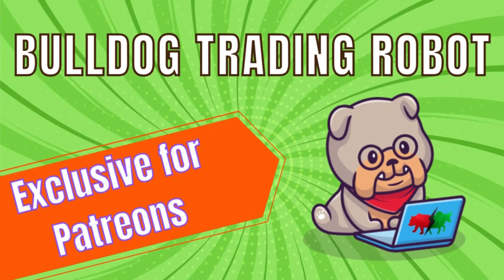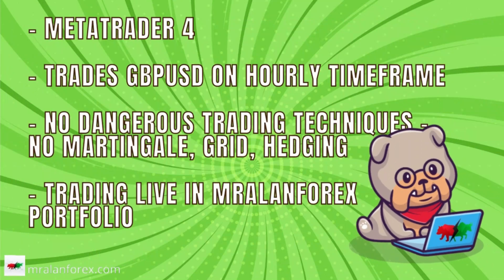Hello, and here is a video about our next exclusive trading robot that is available to our pro tier Patreon members. This is the Bulldog Trading Robot. It trades the GBPUSD pair on the hourly time frame in MetaTrader 4. It's a simple trading system created using AI and machine learning technologies.